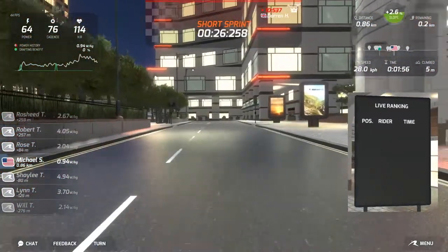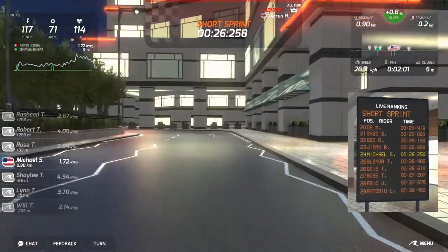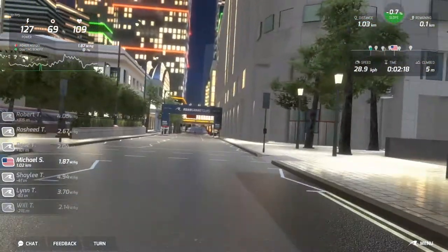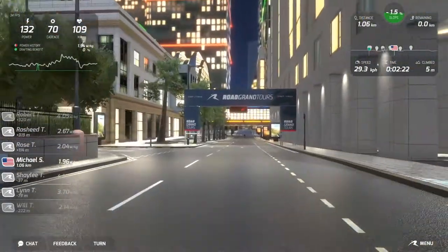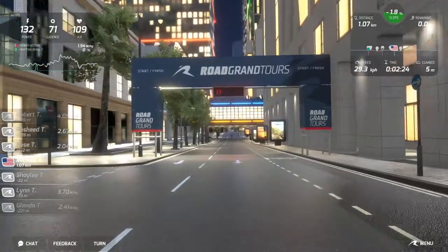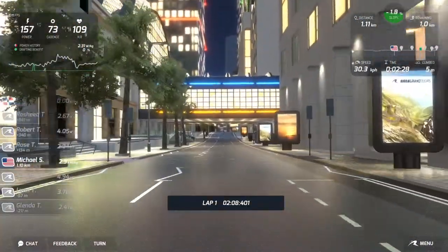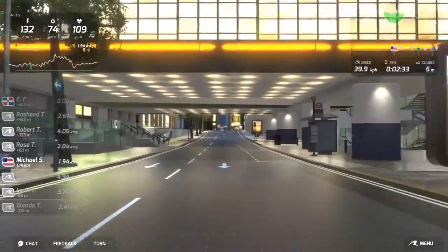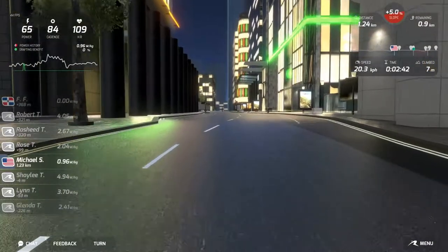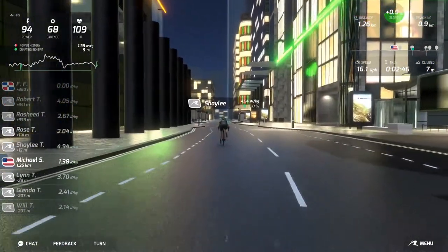And there's the leaderboard — just to let me know that I suck. I haven't seen anybody else on the course yet, but you can see from the left-hand side that there are other people out here. And that's the end of the first lap — I picked a short course just to test it out. Hey, there's somebody else, and they're faster than me. Good job.